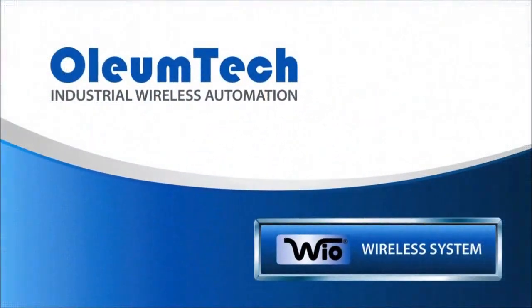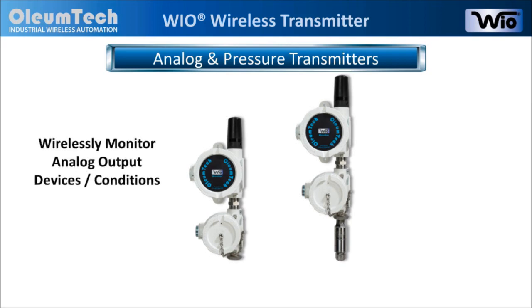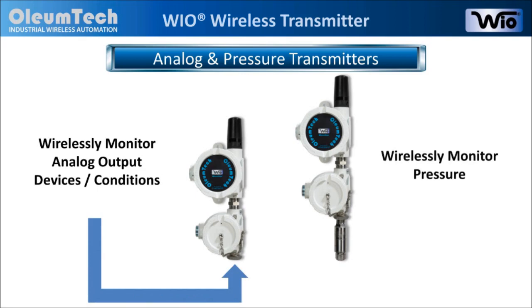Hello and welcome to Oliumtech. We thank you for taking the time to watch this short video to learn more about the Wyo Analog Transmitter as well as the Pressure Transmitter. Both devices will be covered in this video since the functionalities are virtually the same. The Analog Transmitter is designed for wirelessly monitoring analog output devices or conditions in virtually any industrial setting, while the Pressure Transmitter is designed to monitor just that.